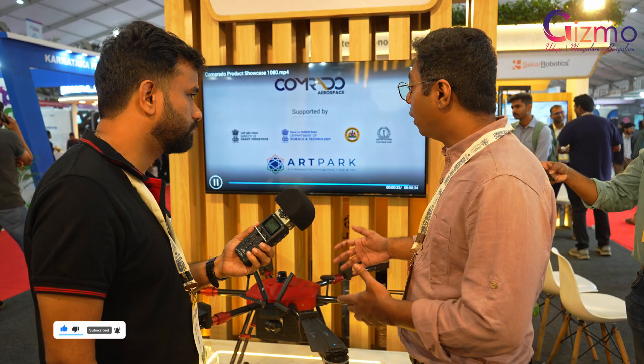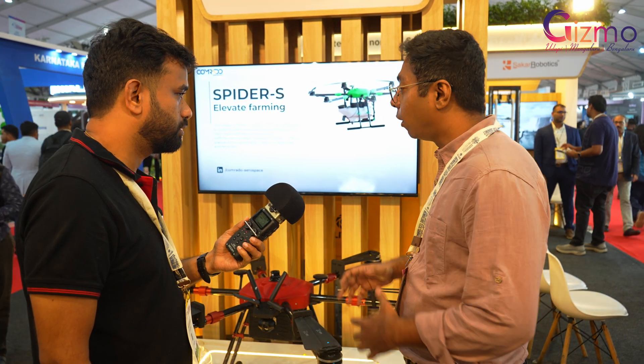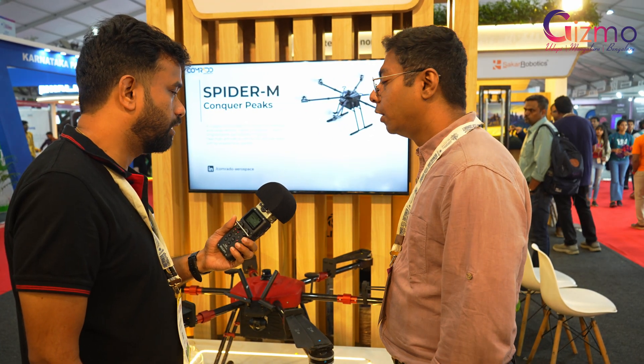The commercial drone is a bit tricky because we don't yet have government regulations to fly it within city limits. Our product is ready, but regulations need to be set — many factors need to be considered, like security. The agricultural drone, however, is ready for sale, and we've already sold a unit to large agricultural farm owners.